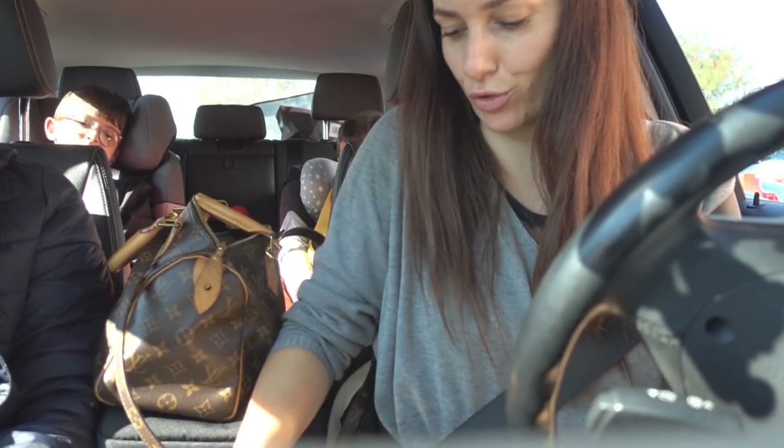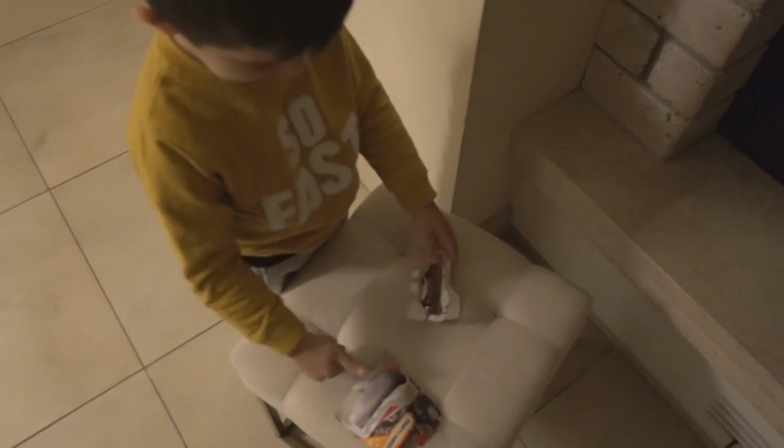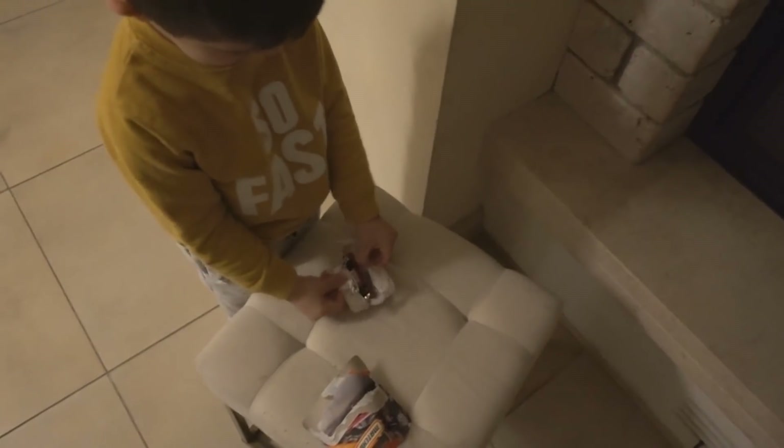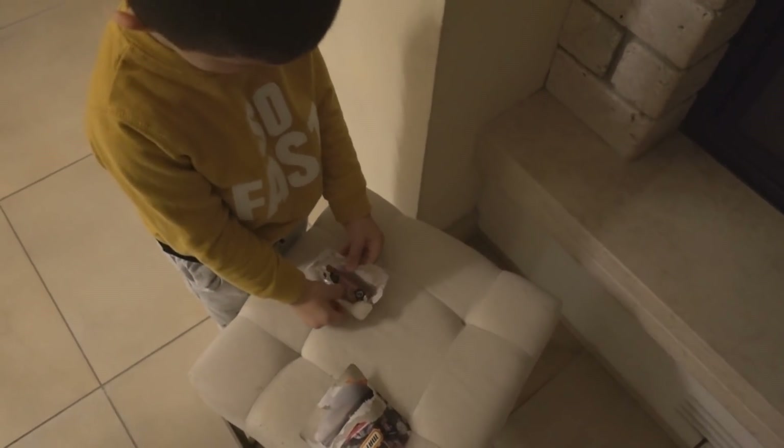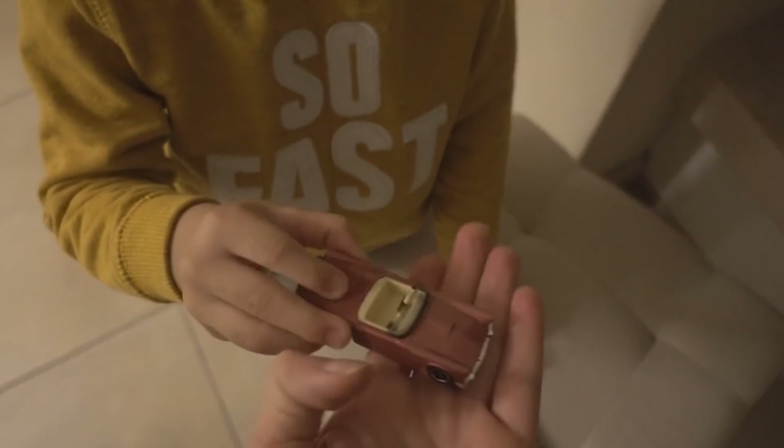Ora andiamo a casa e vi dico perché ieri è stata una giornataccia. Ora Chris vi fa vedere che bella macchinina si è meritato. Bellissimo, anche il colore è bellissimo, vero Chris? Ma è rosa, non è rossa? È rosa, molto molto bella. È un colore super particolare. Corro ad addormentarlo perché altrimenti facciamo tardi a catechismo e torno da voi.